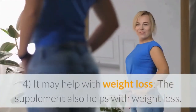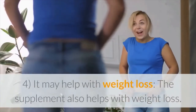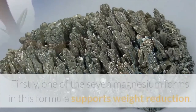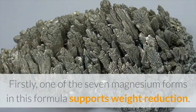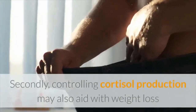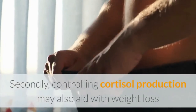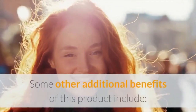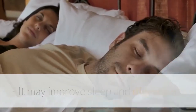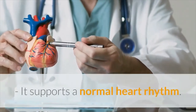It may help with weight loss. The supplement helps with weight loss in two ways. Firstly, one of the seven magnesium forms in this formula supports weight reduction. Secondly, controlling cortisol production may also aid with weight loss as emotional eating is curbed. Some other additional benefits include improved sleep and digestion, and it supports a normal heart rhythm.